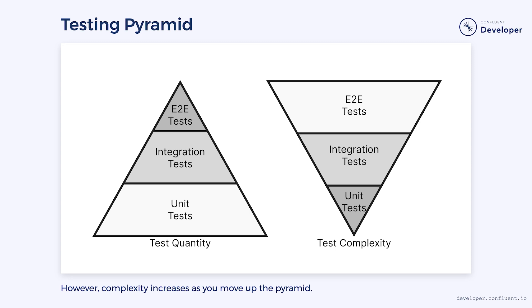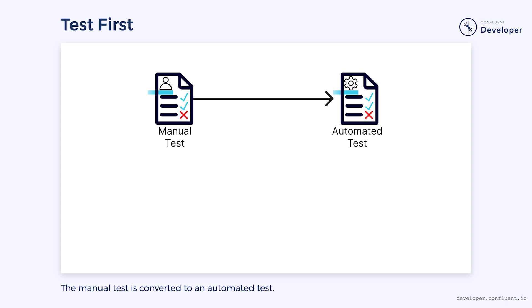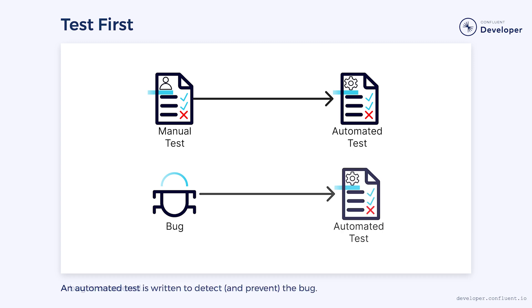Building this test suite may require a shift in attitude. Whenever we perform a manual test, we should ask if it can be automated. The goal should be to replace all manual tests with an automated version. And if we encounter a bug in the application, we ask why there wasn't a test to catch it, then we sit down and write that test. Essentially, the first part of fixing any bug is to write the test that prevents it. This leads to an increasingly robust suite of tests that can eventually replace the need for manual testing.